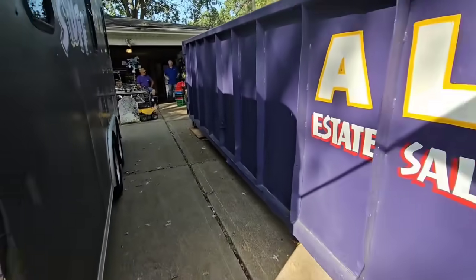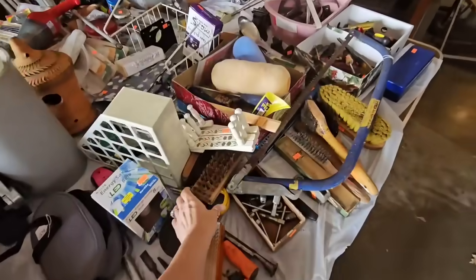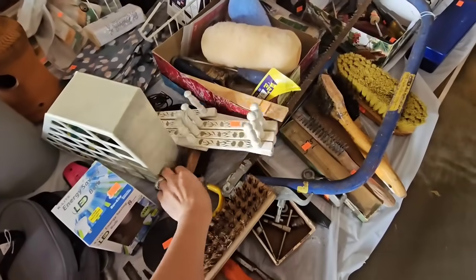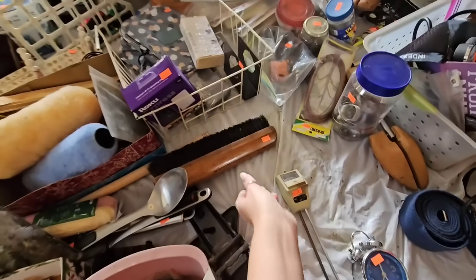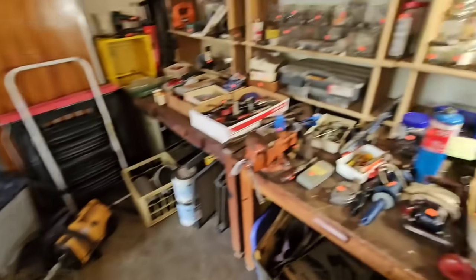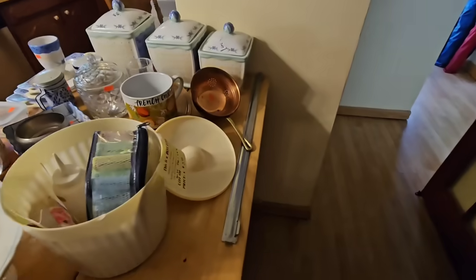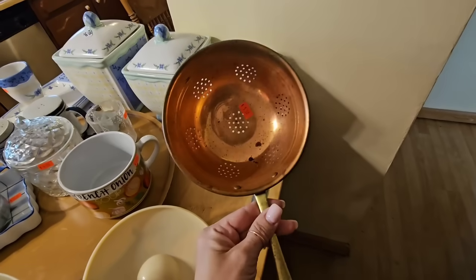There's a dumpster on site — that's usually a good sign. I'm in the garage. Got some brushes. There's a little colander.